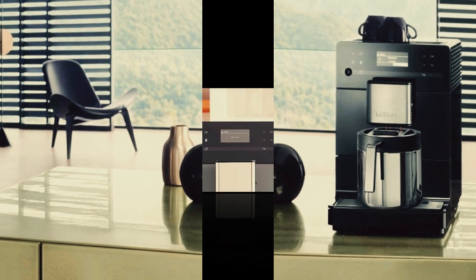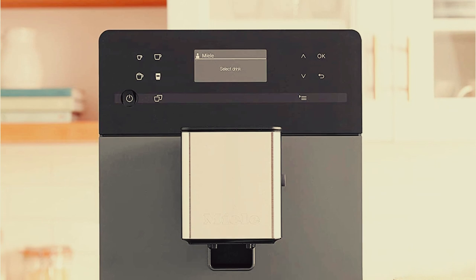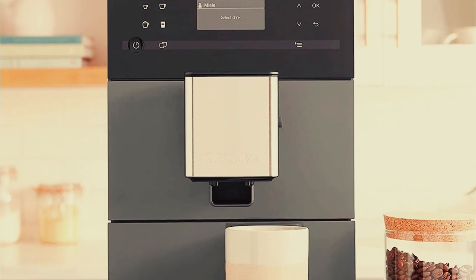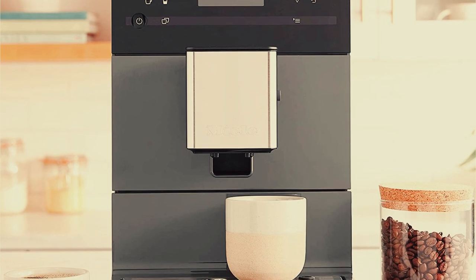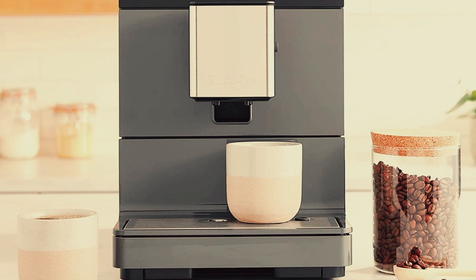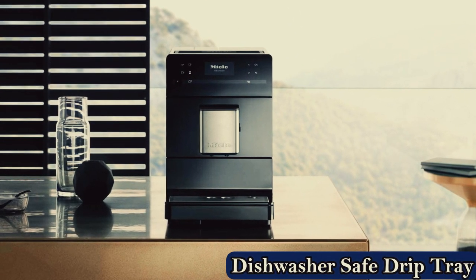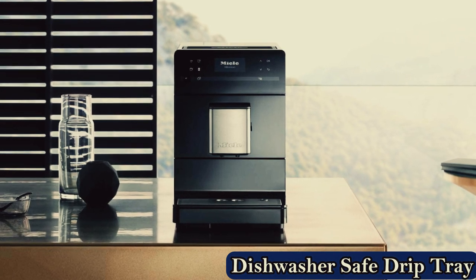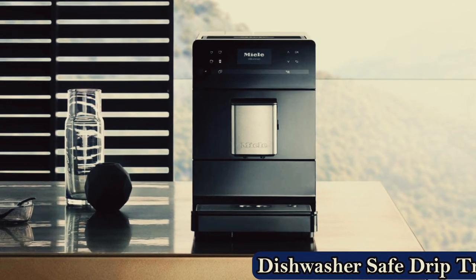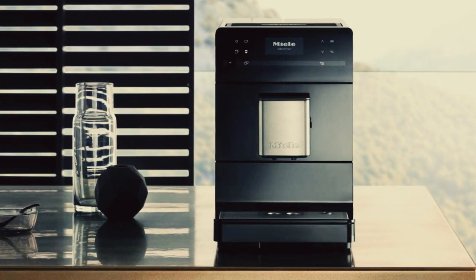While we enjoyed the automatic cleaning system while pulling back-to-back shots during testing, other regular cleaning is still required and can be a bit time-consuming. This model ranks slightly lower in our ease-of-cleaning category because the drip tray, drip tray cover, coffee grounds container, and water container all have to be washed regularly, and the manual suggests cleaning out the brew unit and main dispenser about once a week. On the flip side, our coffee expert pointed out that while the maintenance prompts might be slightly annoying, they will also help users not neglect their super-automatic machines and keep their investment running for a long time.